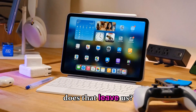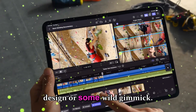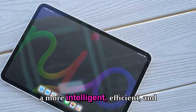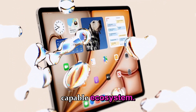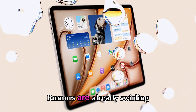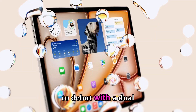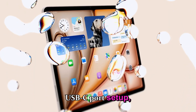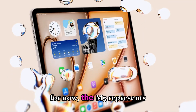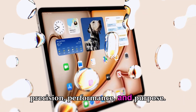The M5 iPad Pro isn't here to blow your mind with a brand new design or some wild gimmick. It's here to quietly set the stage for what's next — a more intelligent, efficient, and capable ecosystem. It's the calm before the next big wave, and that wave is coming. Rumors are already swirling about the M6 iPad Pro, expected to debut with a dual USB-C port setup, improved MagSafe support, and maybe even a foldable display prototype. But for now, the M5 represents the best version of Apple's vision: precision, performance, and purpose.